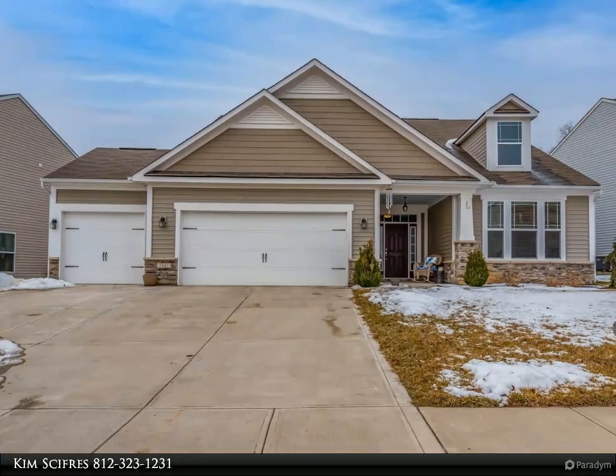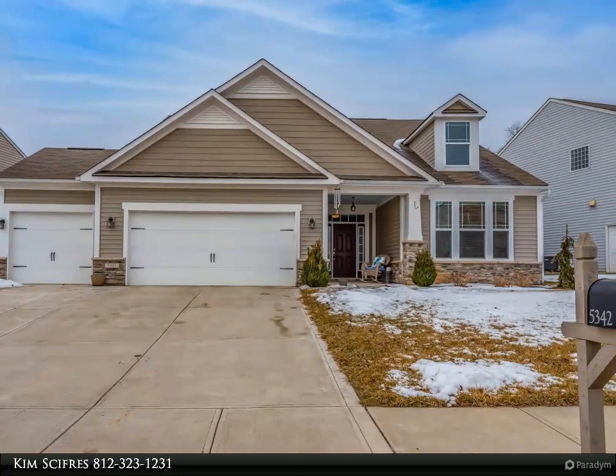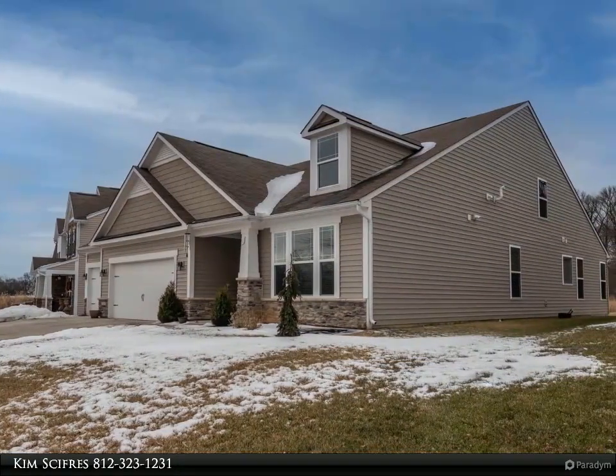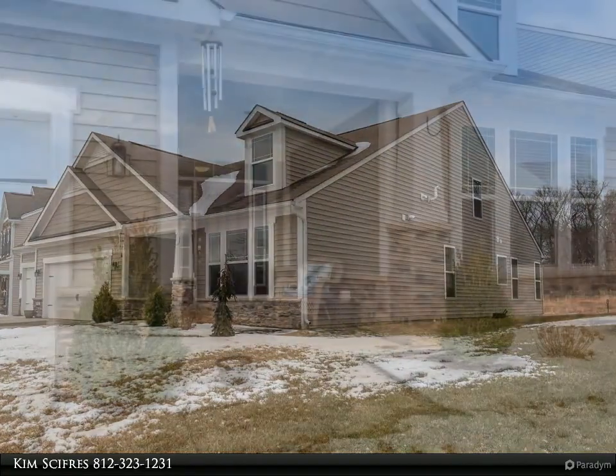This Remax Realty Professionals property video is presented by Kim Ciphers. Bright, cherry, and colorful are adjectives that best describe this gorgeous place my clients currently call home. It's a lot bigger and more spacious than it looks from the front.